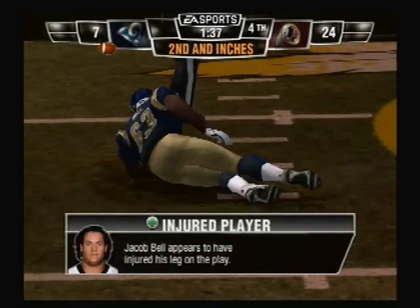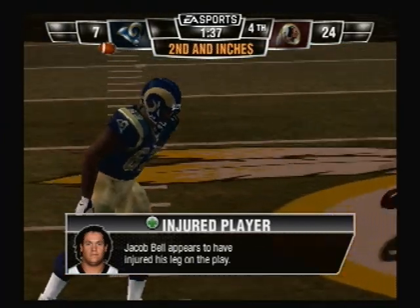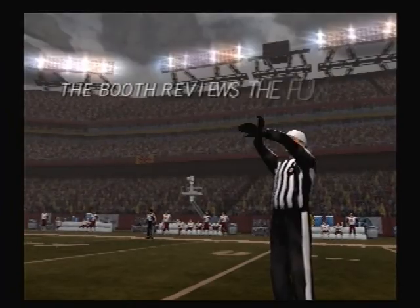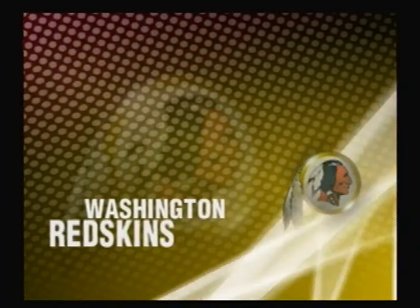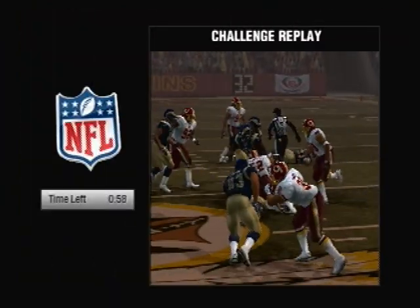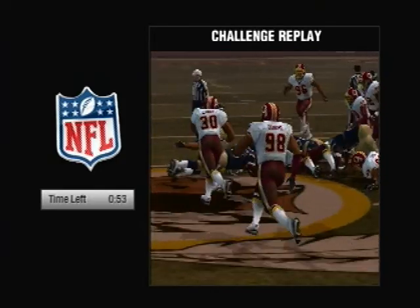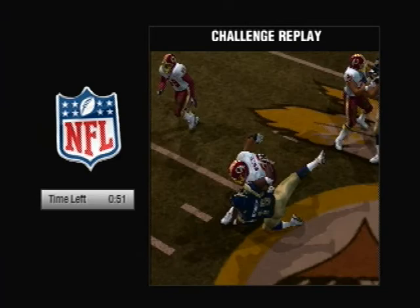Mel seems to be a little shaken up on that play. After the defense gets the takeaway, they're now set to go at the 49-yard line. Clearly the coach believes his man had possession of the football coming out. I don't know about that one — he was pretty close to being down before that ball came out. This one could really go either way.